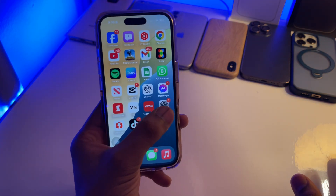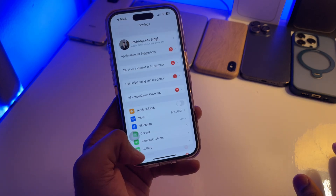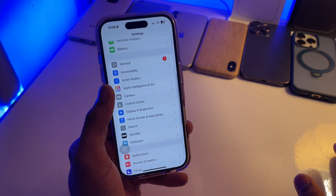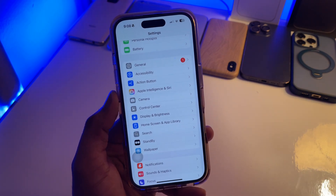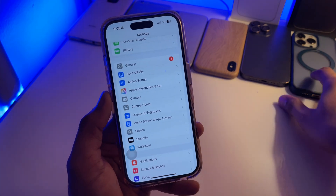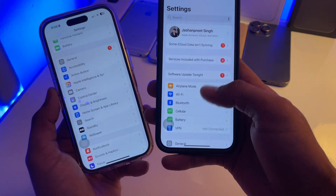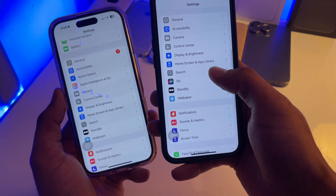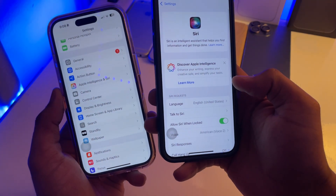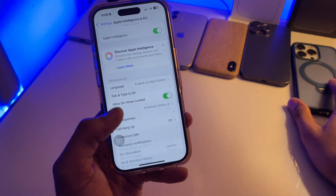Still if it's not working, jump to Settings. Swipe up and you will see 'Apple Intelligence and Siri.' If you're not getting that option, you will see just 'Siri' or 'Siri and Search' — something like that. Either way, tap on it.